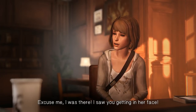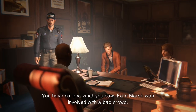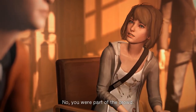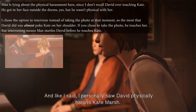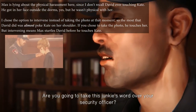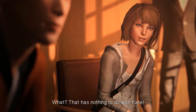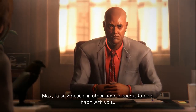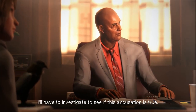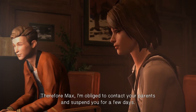When Max blames David, he retaliates: 'Grow up. I was there — I saw you getting in her face.' He claims Kate Marsh was involved with a bad crowd and he was trying to find out who. He says Kate had a double life. Max pushes back, saying she personally saw David physically harass Kate Marsh. David responds: 'Are you gonna take this junkie's word over your security officer? I know she smokes and deals marijuana.' Principal Wells sides with David, saying falsely accusing people seems to be a habit with Max, and proceeds to contact her parents and suspend her for a few days.